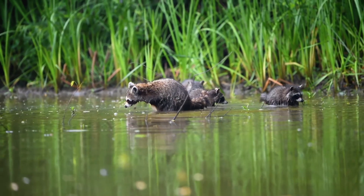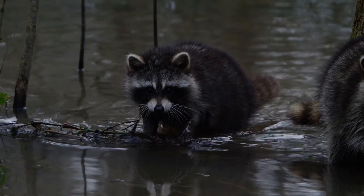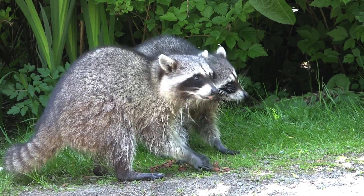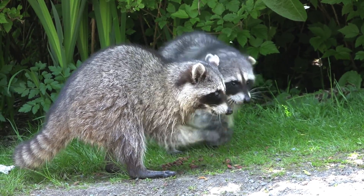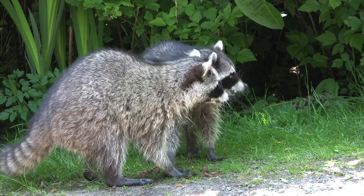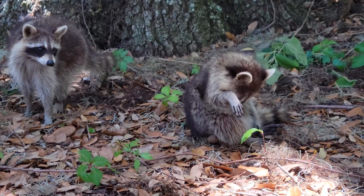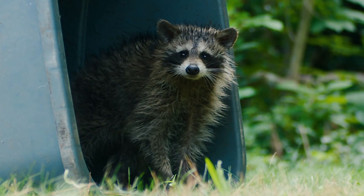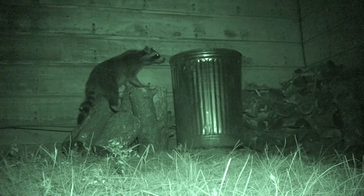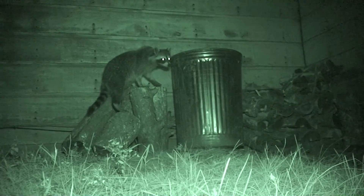Raccoons are equally adaptable and known for their opportunistic feeding habits. They eat a variety of foods depending on what is available. In natural settings, their diet includes fruits, nuts and plants, as well as insects, eggs and small animals. However, raccoons living near urban areas may also scavenge food from trash bins, showcasing their ability to exploit human environments to supplement their diet.